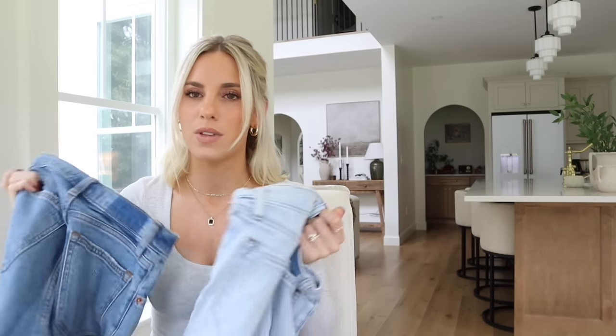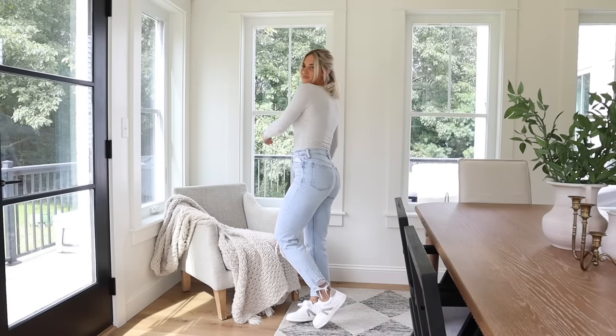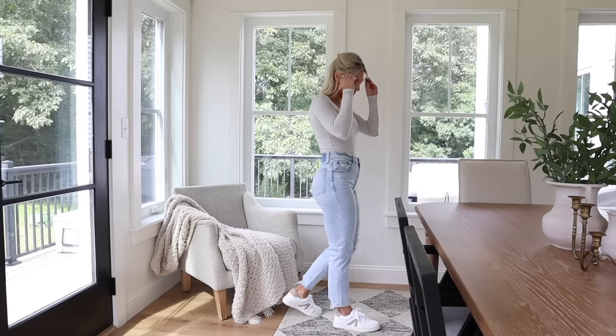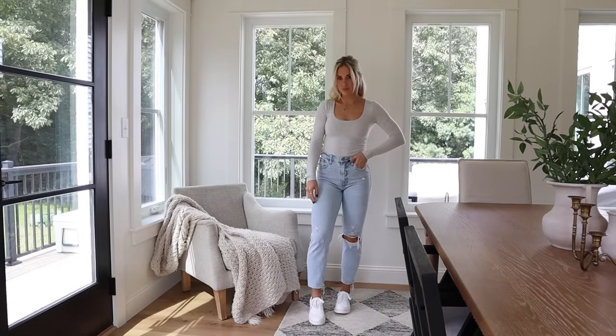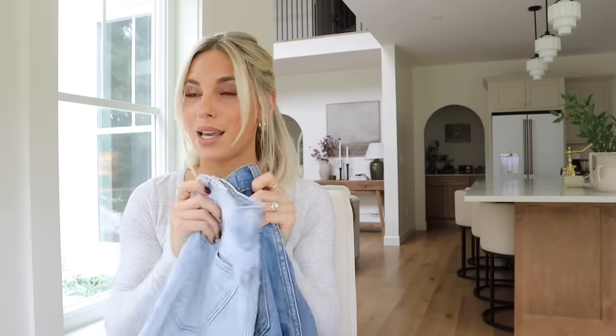Next up I have another pair of Abercrombie jeans that I absolutely love — these are the High Rise Mom Jeans. These are not the Curve Love. They're a lot stretchier, like a thinner comfort denim, so I don't find I need the Curve Love in these. They're a really great style if you're not totally into wide leg or baggy jeans but you don't want skinny jeans anymore. The mom jean is where it's at — these with a big sweatshirt and sneakers are so cute for running to soccer practice on the weekend. For comfort I would say these are a 10 out of 10 — I would absolutely wear these on a road trip.